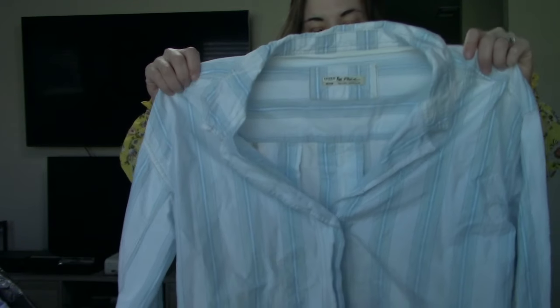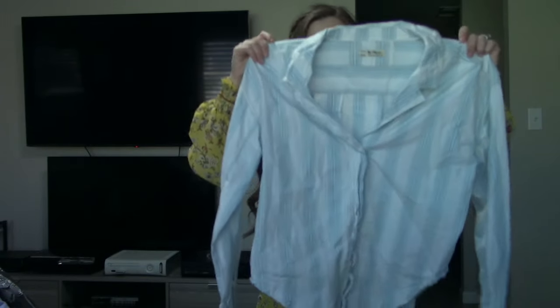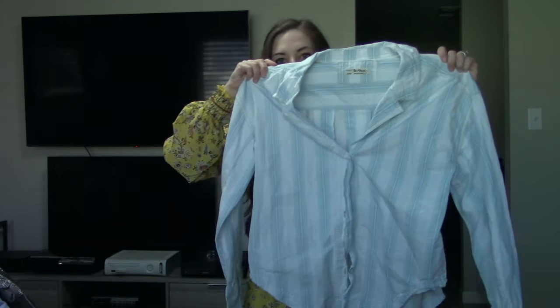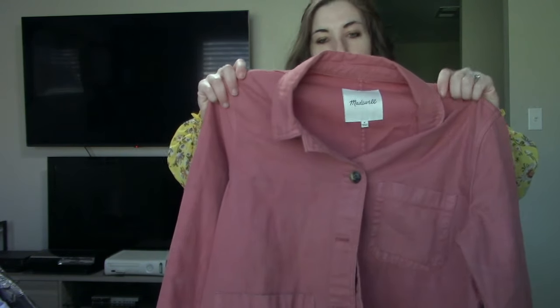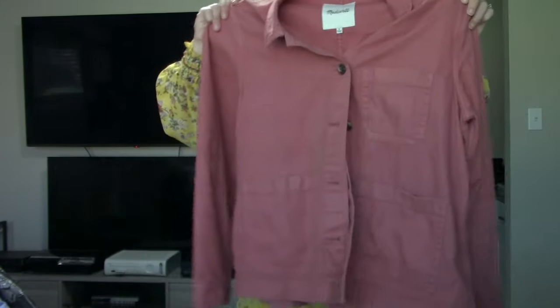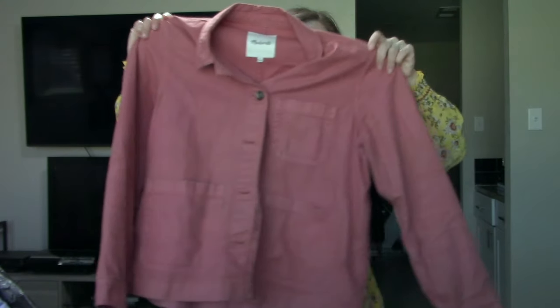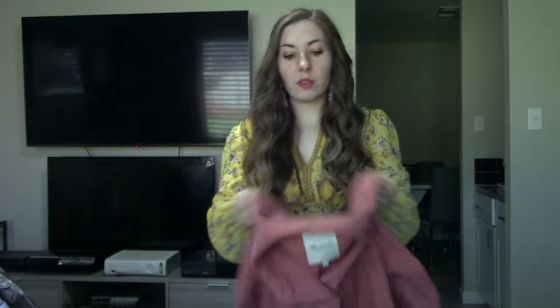This is a Free People sub-brand, in a size medium. Just a nice striped shirt — I'm expecting anywhere from $15 to $28 for this. Next up we have a Madewell jacket in a really nice salmon color, in a size medium. It does need to be washed, but otherwise it's in really good condition. It's a nice utility jacket. Utility jackets in all different colors do really well for me.